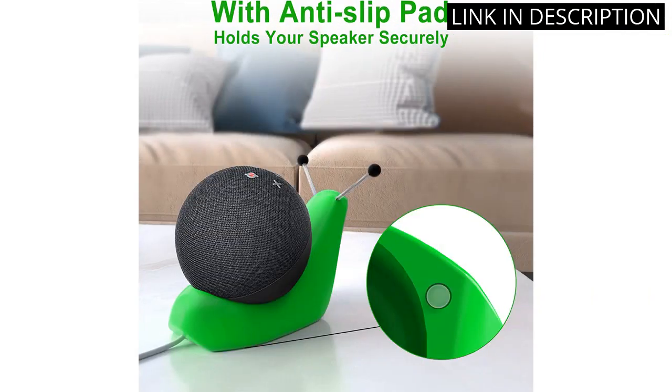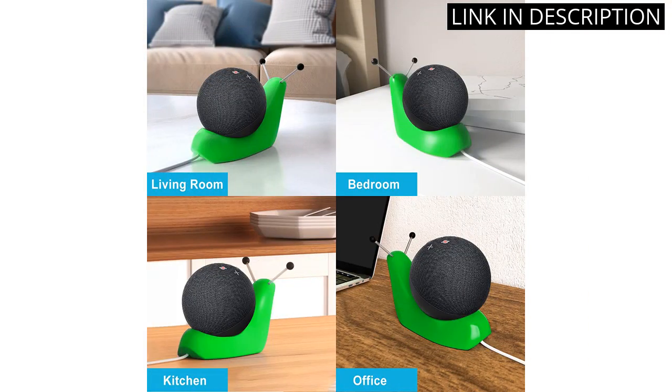Overall, I highly recommend this stand holder for anyone who wants to add some style and stability to their Echo Dot setup.